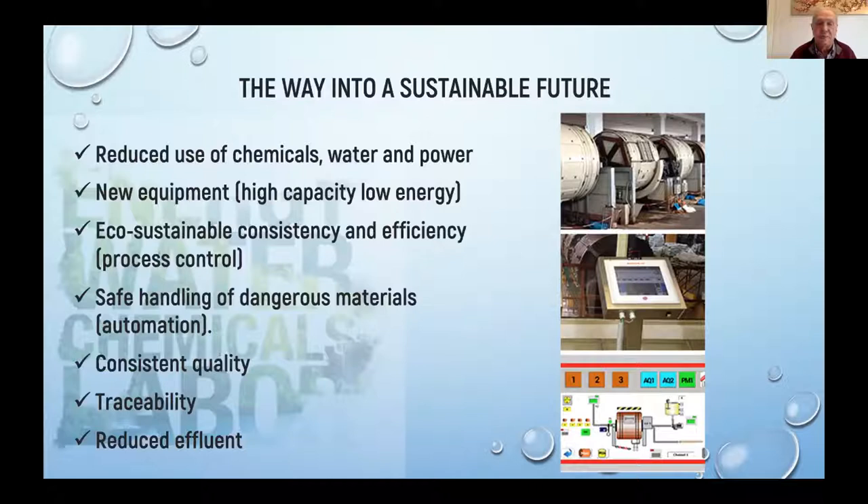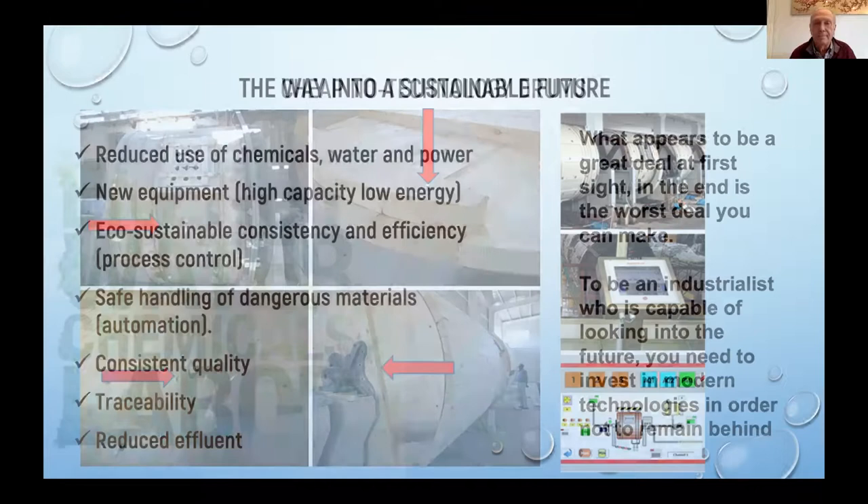In the end, you also need reduced effluent. Everything comes with a price. Here you see a very cheap, no-technology drum — they cost $6,000, and they are worth $6,000. After one or two years of use they scratch your leather because they're not crafted very precisely. The bolts are inside scratching the leather. When you pay peanuts, all you get is monkeys.